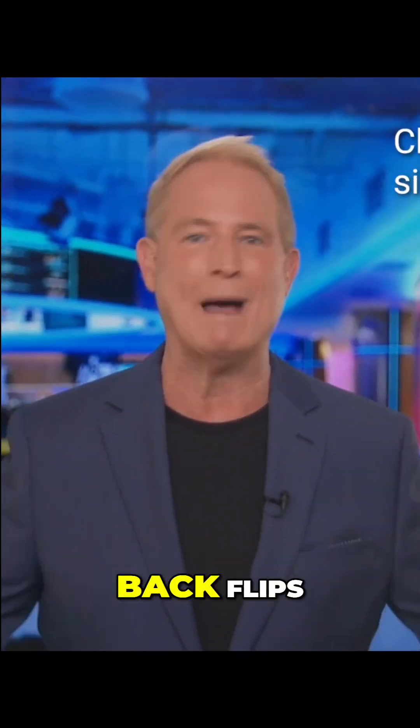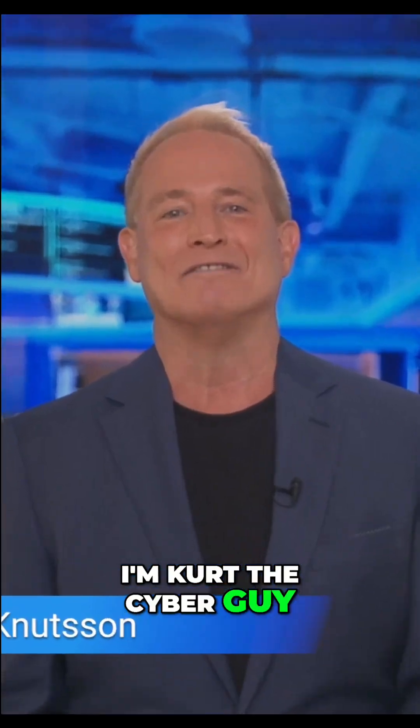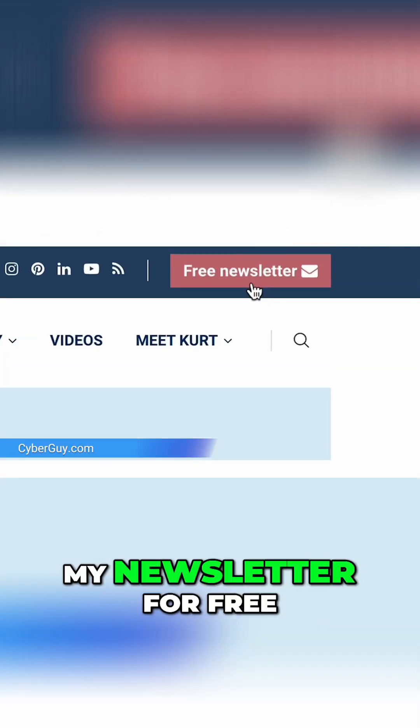We've seen robots do front flips, back flips, and now side flips? I'm Curt the Cyber Guy. Follow me at cyberguy.com and see why hundreds of thousands of people just like you get my newsletter for free.